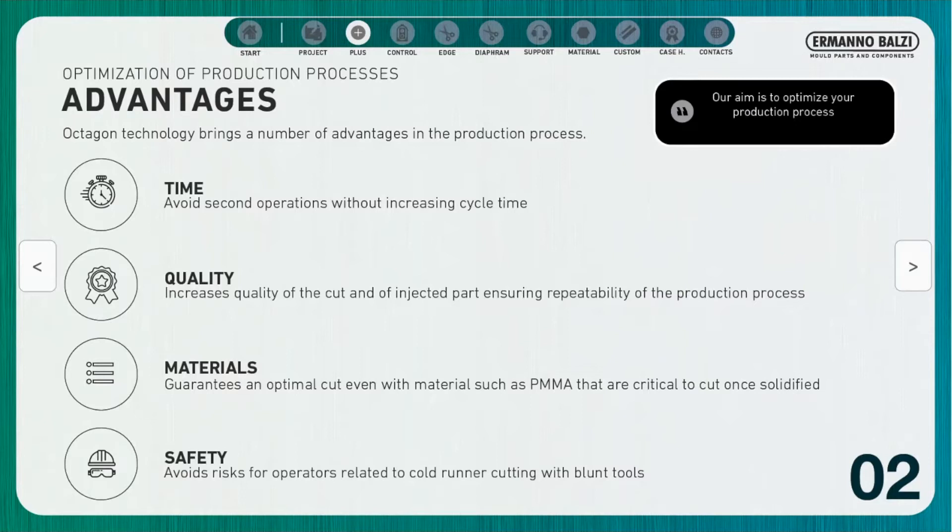Materials: the system provides the possibility of obtaining a high cutting quality even with materials such as PMMA, which are normally critical to cut once solidified.